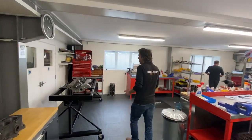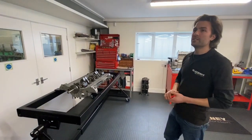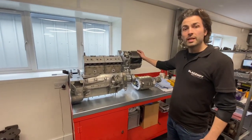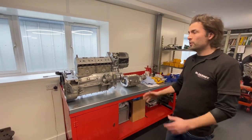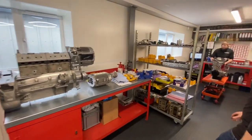Over here we have a seven and a quarter litre six-cylinder Rolls-Royce Silver Ghost engine. This is out of a 1948 Maserati 4CLT Grand Prix car. It's a 1500cc twin supercharged engine fed by methanol, so a real fire breather, and this has got to be ready for Monaco in a couple of months time.